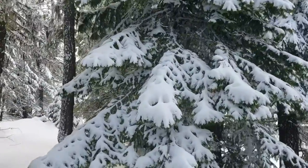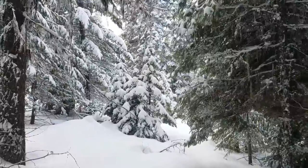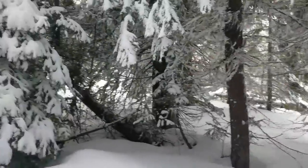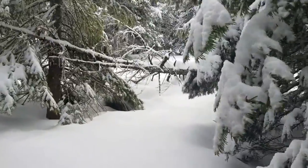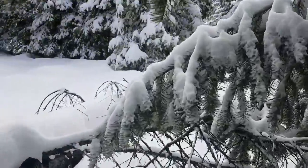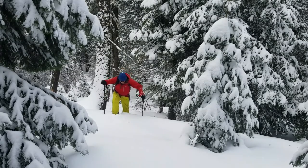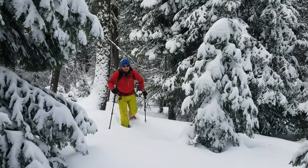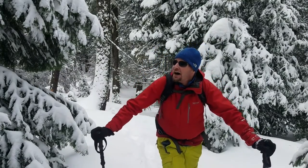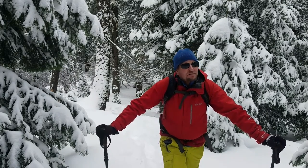Heading into the trees here — beautiful, naturally highlighted, flocked trees. Let's go this way. That's where poles come in handy navigating a dead end. Wow, it's deep — like two feet of powder right there. I love it. I think the next thing we should do is find a little cliff and jump off it. In this powder, it's pretty awesome. Let's find that cliff.